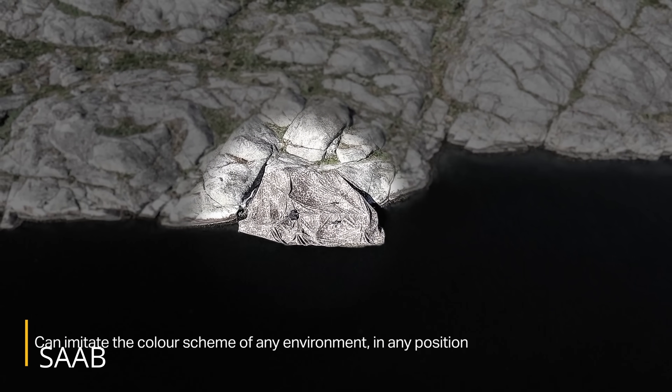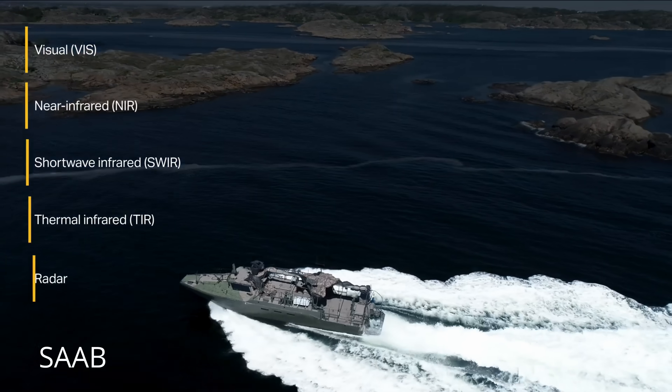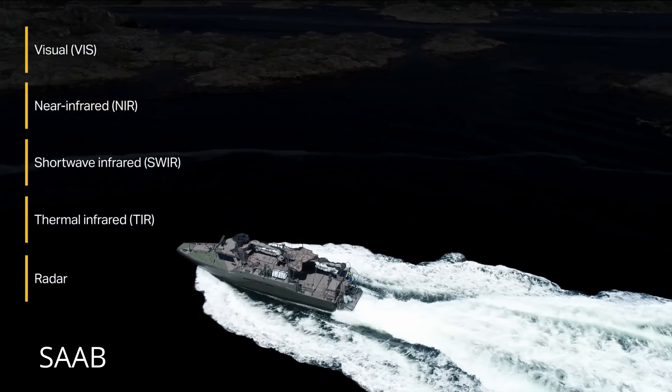Barracuda doesn't trend on TikTok, it doesn't light up Telegram with dramatic footage, and it doesn't come with a PR team. But war isn't a fashion show. For crews who live and die based on whether an FPV drone sees them glowing on a thermal scope, the choice is simple. Ask any Ukrainian crew under drone fire whether they prefer a glossy digital camo paint job or a Swedish invisibility cloak — they'll take the cloak every single time. Because in a battlefield ruled by sensors, the side that can't be seen is the side that lives to fight tomorrow. Sweden's Barracuda is helping Ukraine do exactly that — quietly, effectively, and without ever needing a selfie.